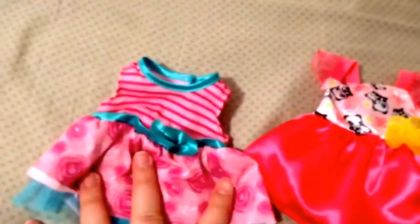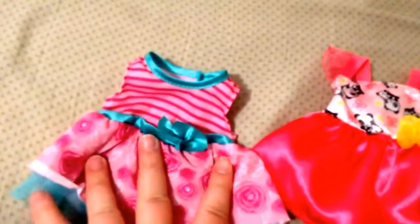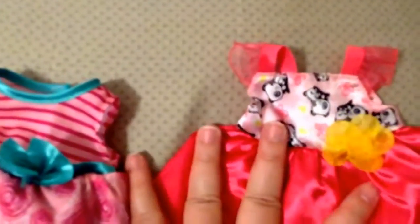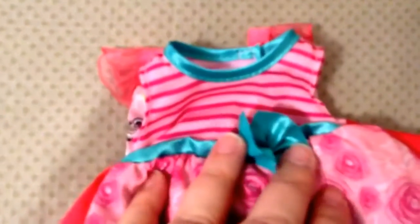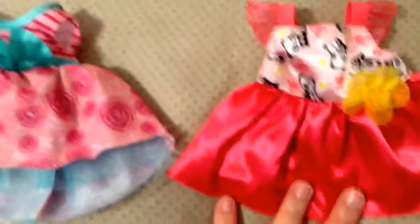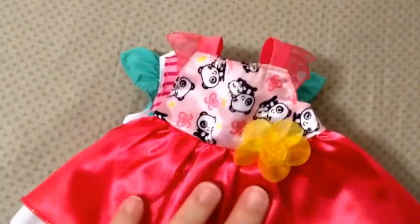I want to do a quick video showing this is the Boo Boo Baby, or My Baby Got a Boo Boo, Baby Alive doll's dress, and this is the My Baby All Gone's dress. If we lay them on top of each other they are very comparable in size, so I'm going to guess that the My Baby All Gone doll is supposed to be a medium, but it hasn't been marked on the doll anywhere that I could see. I think a medium or a large would fit them.